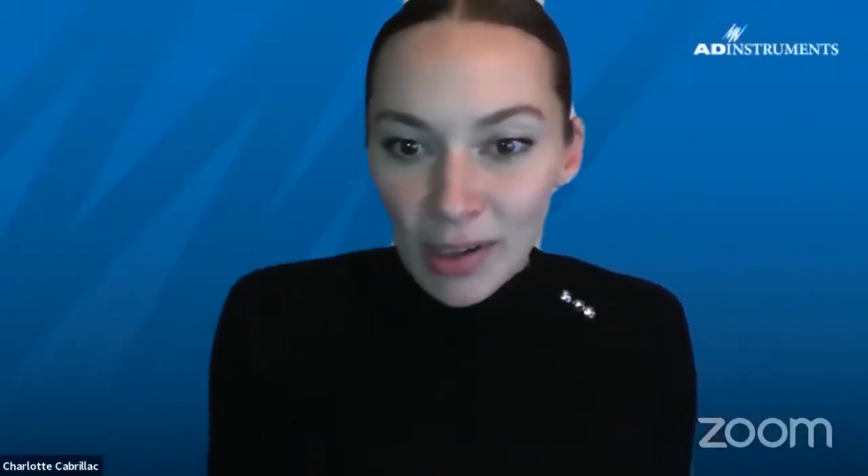Thank you very much Keith, that was a great presentation. We haven't got any questions in the Q&A tab just yet, but please, if you want to ask anything to Keith about his research, you can pop them in there, or you can raise your hand and we will unmute you to ask the question directly. I can turn on my camera now. So while people are thinking of their questions, I actually do have a few. I wanted to ask you if you had any favorite features in LabChart Lightning so far, for which you have been an early adopter.